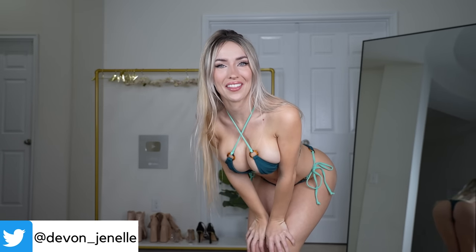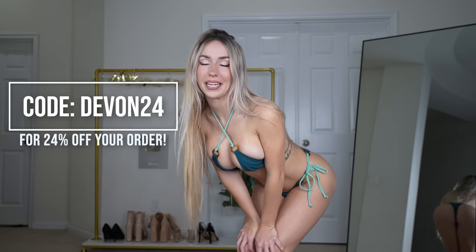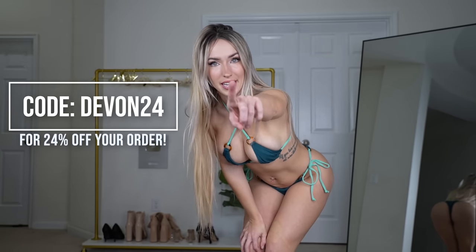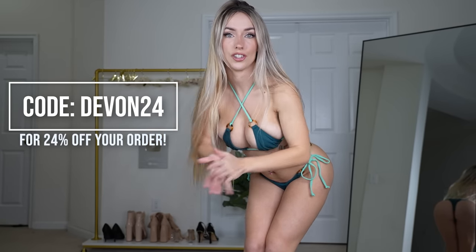Hi everyone and welcome back to another 25 Days of Debbie video. Today we have another very exciting video because we are trying on some very cute little bikinis from Zaful. Zaful was very kind and gave me a discount code to share with you. It is DEVIN24 and that will get you 24% off whatever you want. I'll put that up on screen and in the description below.